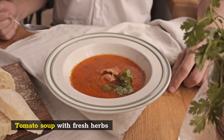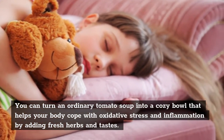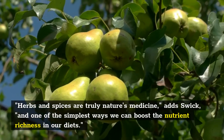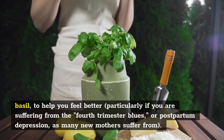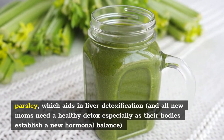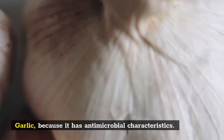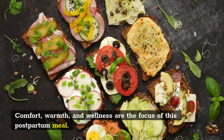3. Tomato Soup with Fresh Herbs. This cozy classic can be more than just a childhood favorite in the United States. You can turn an ordinary tomato soup into a cozy bowl that helps your body cope with oxidative stress and inflammation by adding fresh herbs and spices. Herbs and spices are truly nature's medicine, adds Swick, and one of the simplest ways we can boost the nutrient richness in our diets. She suggests serving these alongside your soup: basil, to help you feel better, particularly if you are suffering from postpartum depression, as many new mothers do; parsley, which aids in liver detoxification; turmeric, a powerful anti-inflammatory beneficial for postpartum recovery; and garlic, because of its antimicrobial characteristics. Try Welcome Baby Care's Tomato Basil Soup for an easy recipe — comfort, warmth, and wellness are the focus of this postpartum meal.